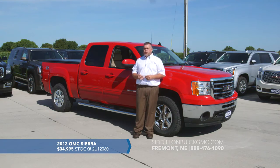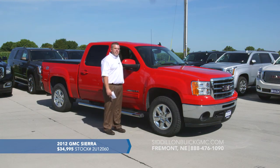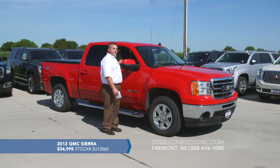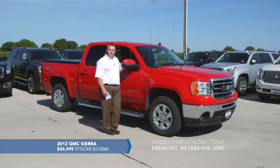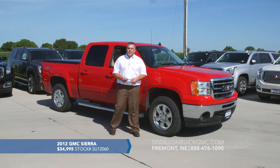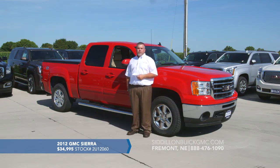You'll also have the remainder of the 5 year/100,000 mile powertrain warranty, plus 2 years or 24,000 miles of oil changes and tire rotations. Inside it's got heated leather seats, memory driver seat, AM/FM/satellite radio with 6-disc CD, Bluetooth, auxiliary and USB inputs. It's a full 5 passenger vehicle with bucket seats in front and 3 seats in back. This 2012 one-owner GMC Sierra with 36,000 miles is GMC certified for only $34,995.